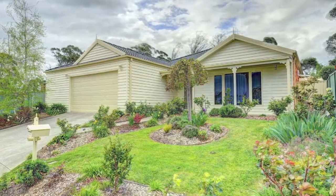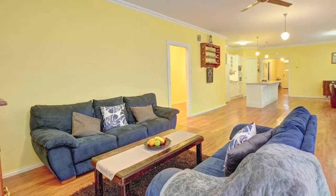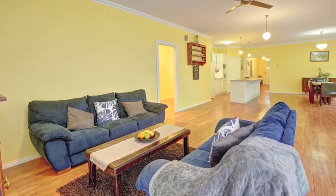Look inside this stunning home. Set in a quiet cul-de-sac in this prestige pocket of Mount Clear, this immaculate home is perfect for family living.